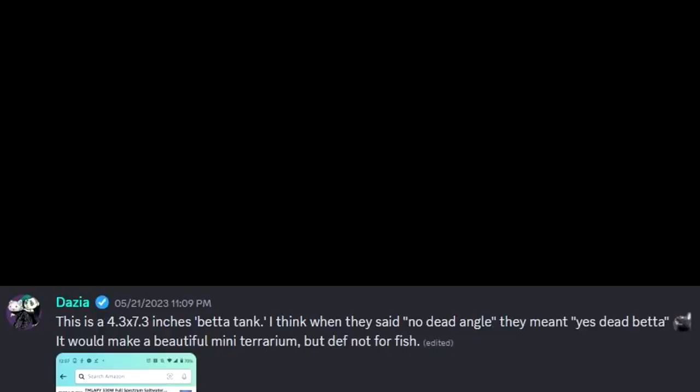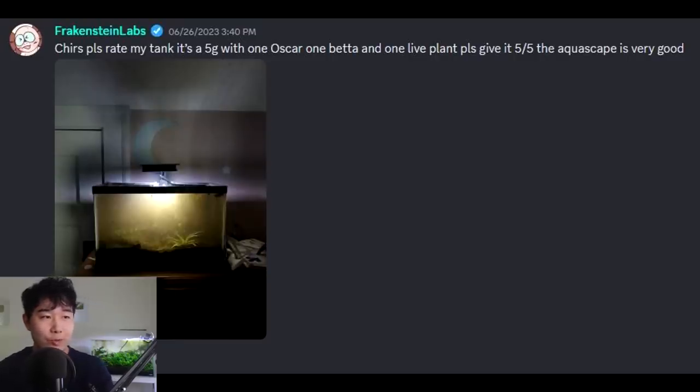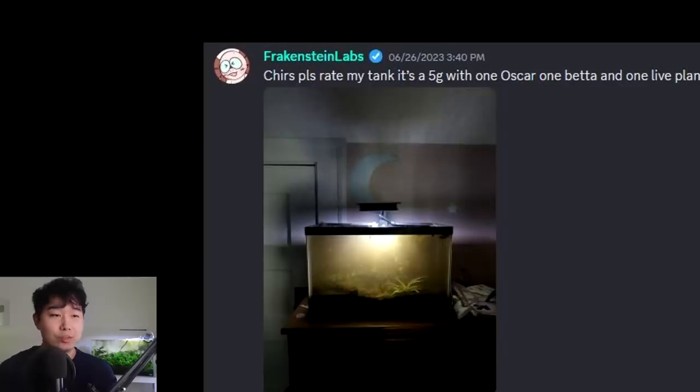This is a small betta fish tank. When they said 'no dead angle,' they meant 'yes, dead betta.' That actually looks awesome for a moss terrarium. Someone asks: please rate my tank — it's a 5-gallon with 1 oscar, 1 betta, and 1 live plant. Please give it 5 out of 5. The aquascape is very good. This is obviously a troll. Frankenstein Labs does pretty good work with their fish tanks and they're a well-respected member of our Discord community. It's a play on certain people who ask for their fish tank to be reviewed already knowing it's 'a good tank.' If you think that tank is good, you're deeper than I can dive.